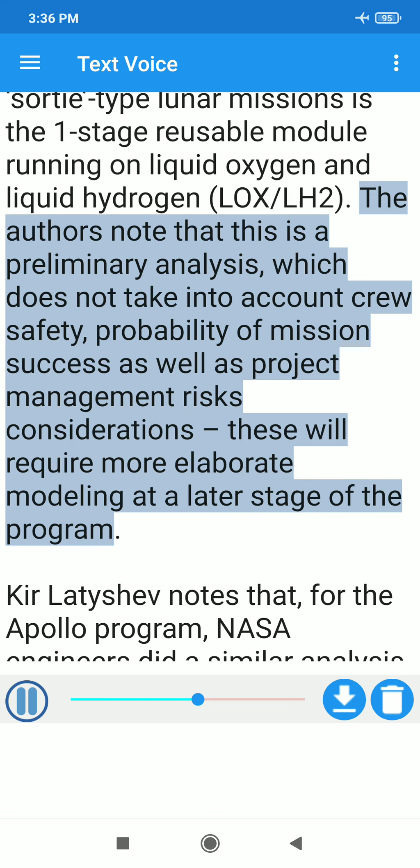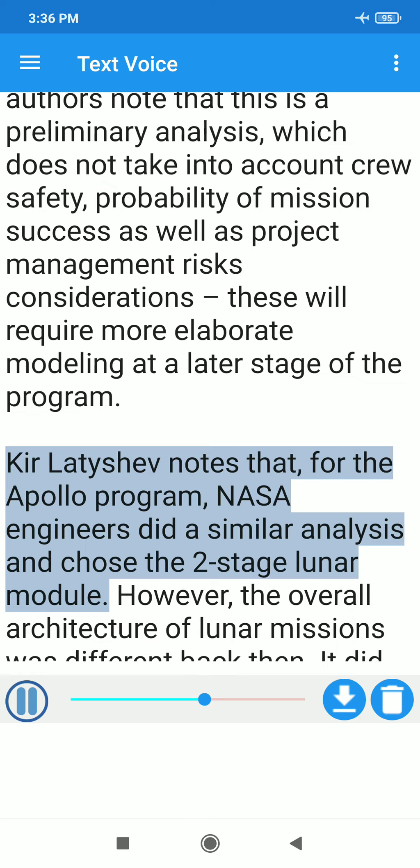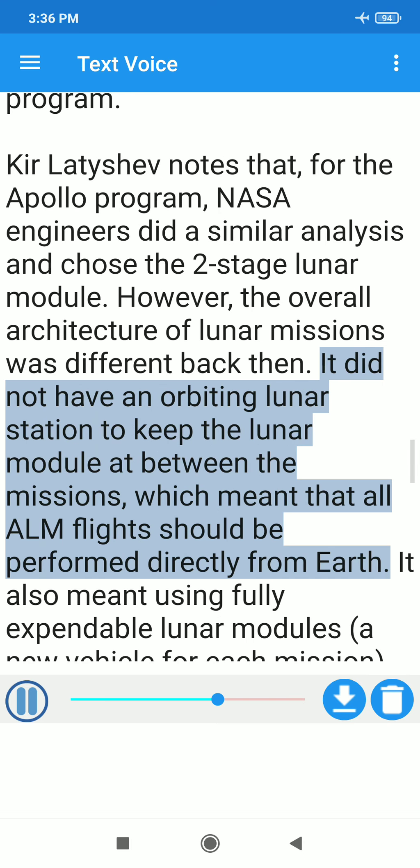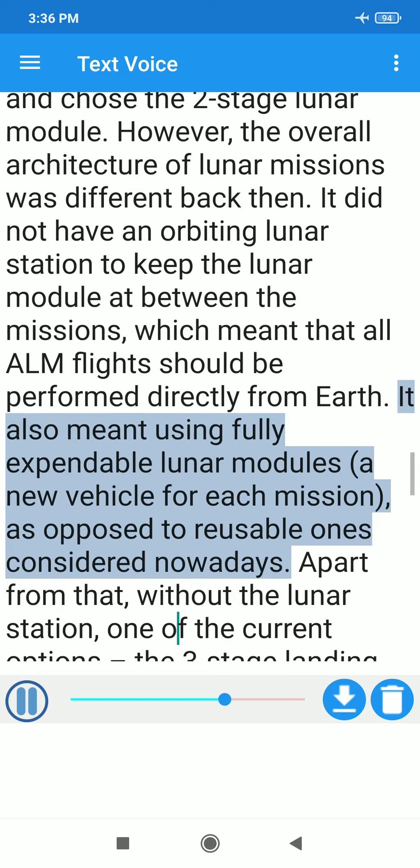The authors note that this is a preliminary analysis, which does not take into account crew safety, probability of mission success, or project management risk considerations — these will require more elaborate modeling at a later stage of the program. Lityashev notes that for the Apollo program, NASA engineers did a similar analysis and chose the two-stage lunar module. However, the overall architecture of lunar missions was different back then: it did not have an orbiting lunar station to keep the lunar module between missions, which meant all flights were performed directly from Earth using fully expendable lunar modules — a new vehicle for each mission, as opposed to the reusable ones considered nowadays.